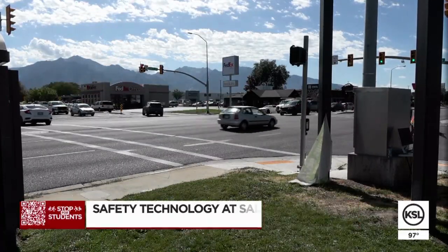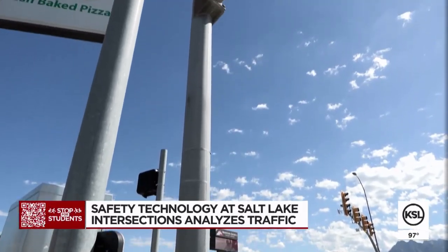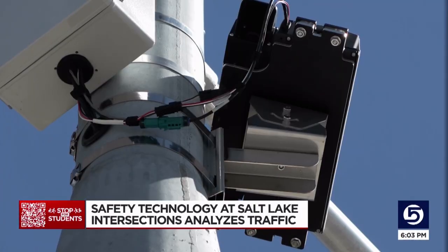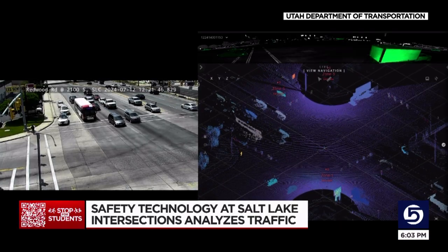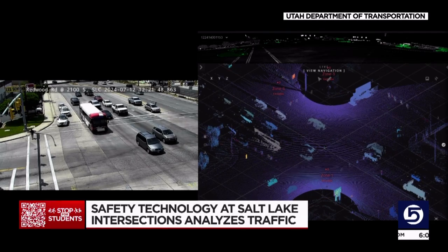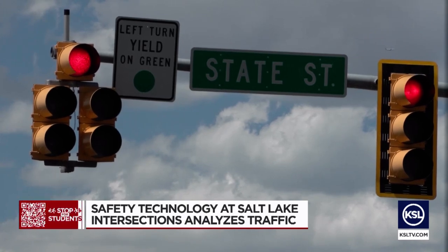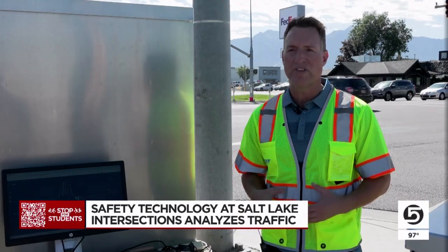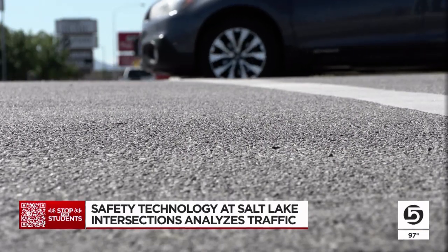This is going to allow us to make our intersections as safe as they can possibly be. Laser beams are the latest addition to Utah roads. LiDAR gives us a 3D image. The Utah Department of Transportation has installed the light detection and ranging technology at five locations, including 5900 South and State Street in Murray. There are a lot of vehicles out here, so it's a great example for us to look at.